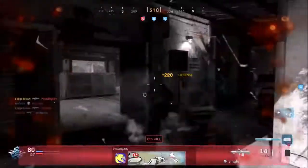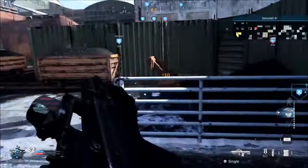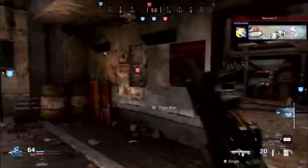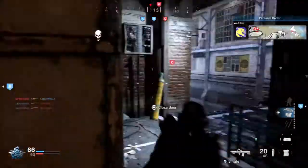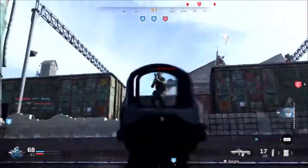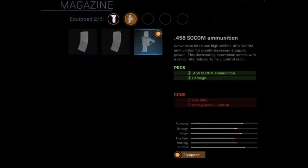The second magazine is High Capacity Extended Mags. A high capacity magazine holds significantly more ammunition with a moderate weight increase. The pro is increased magazine ammo capacity, and the cons are reduced movement speed and aim down sight speed.